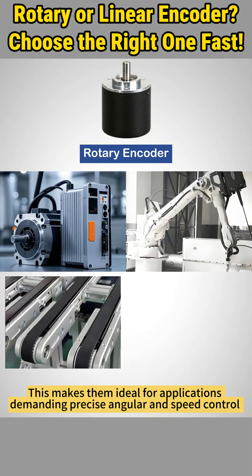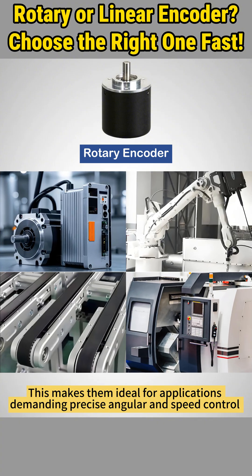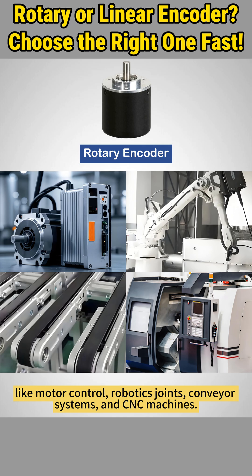This makes them ideal for applications demanding precise angular and speed control, like motor control, robotics joints, conveyor systems, and CNC machines.